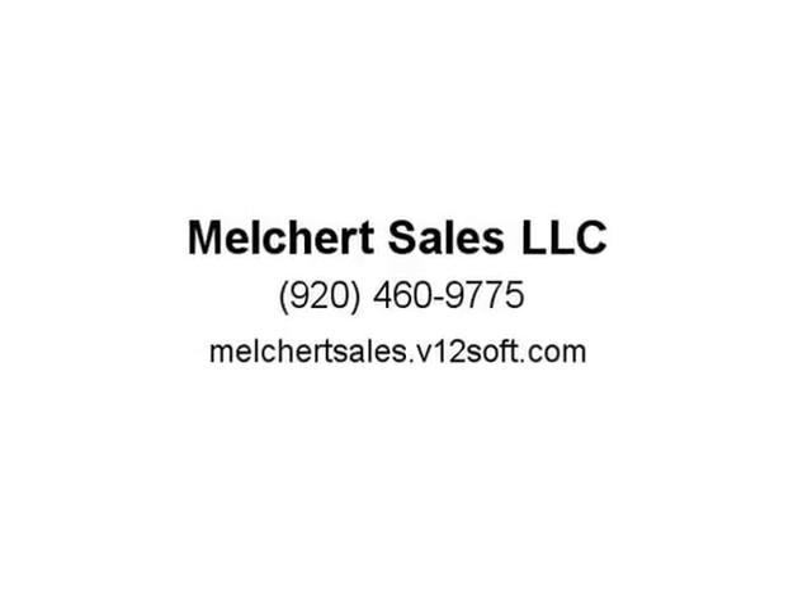MyLink audio system with 8-inch color touch screen navigation, AM/FM stereo, XM satellite radio ready, Bluetooth, and OnStar.